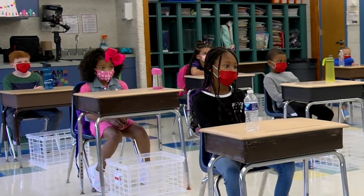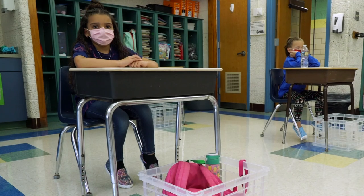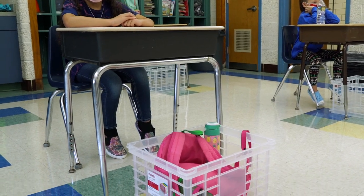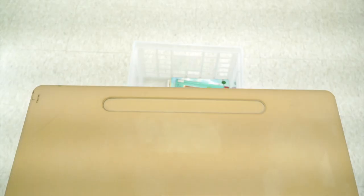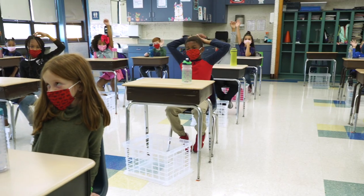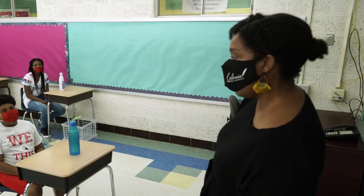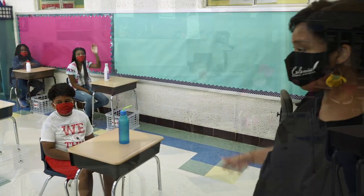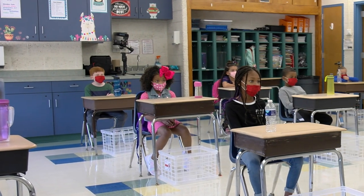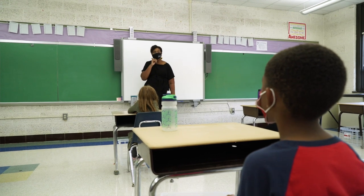Once inside the classrooms, students will be seated six feet apart from each other. Students will also place their belongings, like book bags, in containers beneath or beside their desks. Materials like pencils and paper will be provided by teachers so that no materials are shared among students. Adults in the classroom will wear a mask at all times. All students in grades K through 8 must also wear a mask throughout the entire day, while students in preschool are strongly encouraged to wear a face mask.